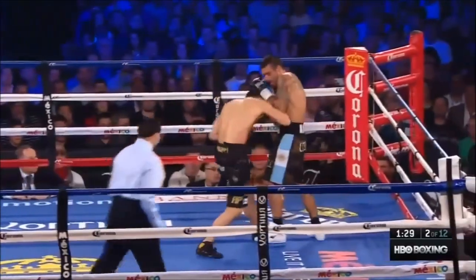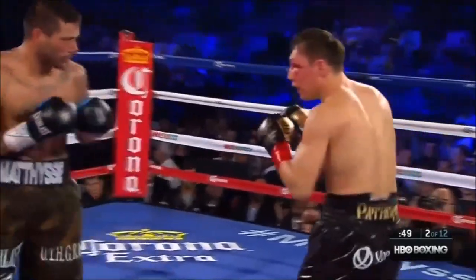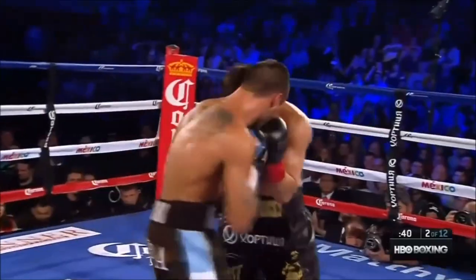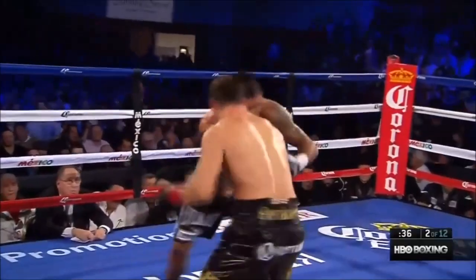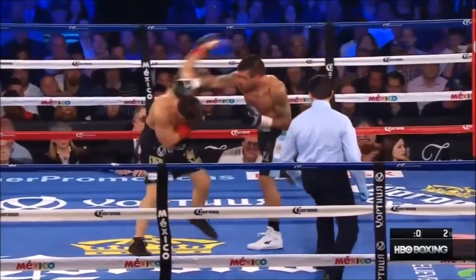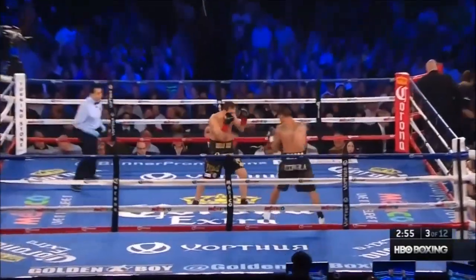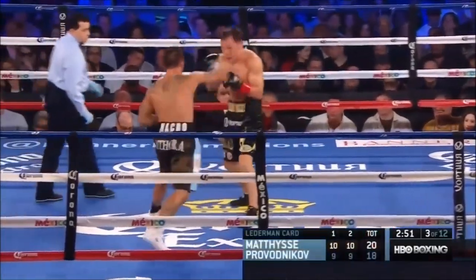Provodnikov had a tremendous start in the first round of that fight and knocked Chris Algieri down twice. You have to get the feeling of getting into the fight the way Matisse has been into it. Provodnikov's heart might hold up, Jim, but I don't believe his face is going to hold up. Matisse is trying to throw that right uppercut every now and then after combinations. Provodnikov now has a very problematic cut above his left eye.